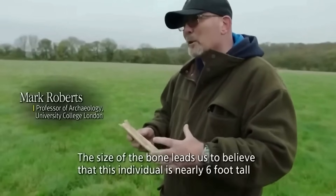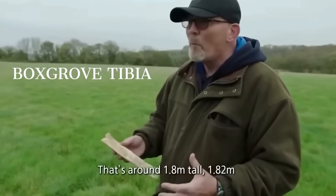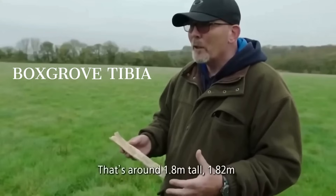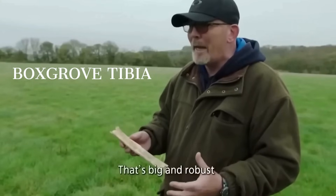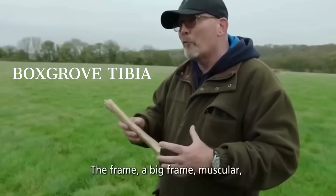who could sprint if needed, who could wrestle with prey and predators, and who could bear the weight of a heavy day. Size here is function rendered in bone. Slide west to Namibia and step into Burg Aukas, a cave that sealed a different chapter of our story.